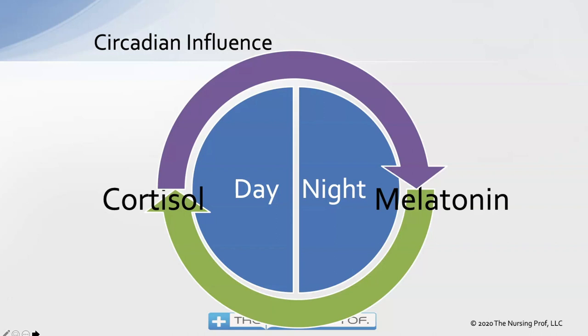During the day, we have more cortisol running the show, and that's going to cause less bronchoconstriction, giving the patient more relief.